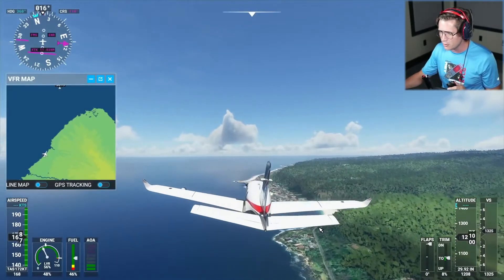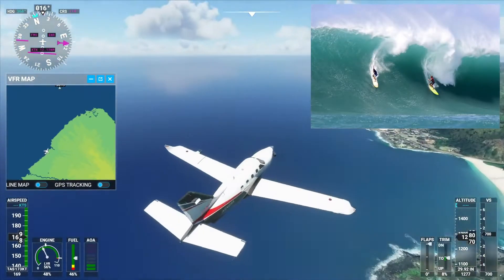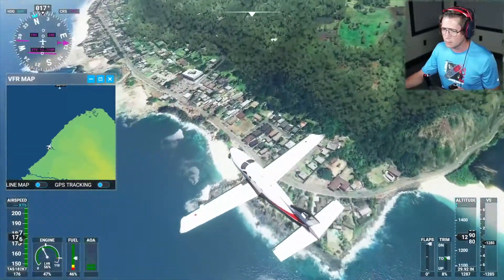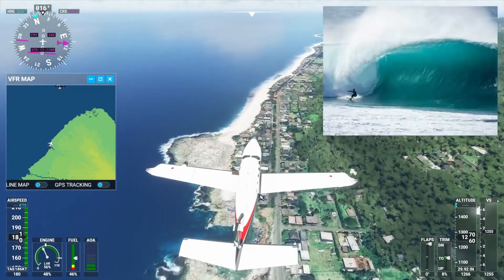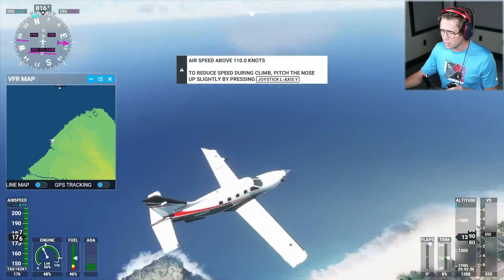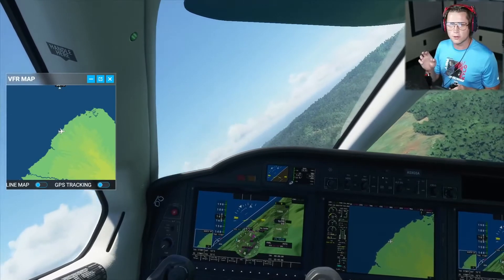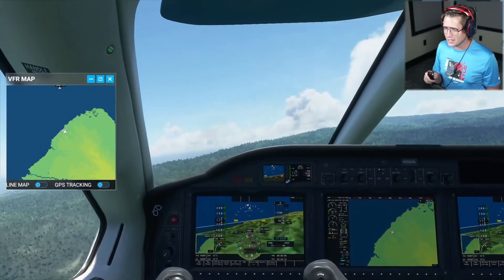Yeah, I'm pretty sure this is Waimea Bay right here. Sometimes they get absolutely ridiculous waves down there — some of the biggest in the world. There's also a rock that a lot of people will climb and jump off of. It's been a goal of mine to go do that for a very long time. And then this beach right here is Pipeline, which is some of the best, most consistent surf in the world. All the professional surfers — a lot of them kind of live and surf here in the winter months. So we're going to go ahead and veer off and cut back over the island.